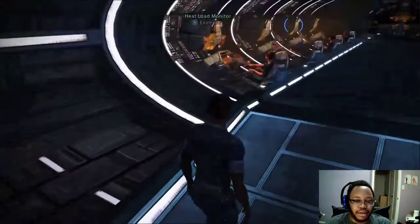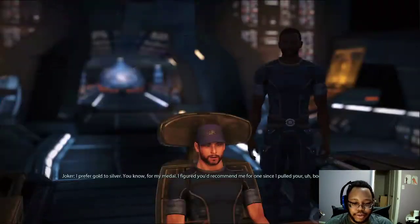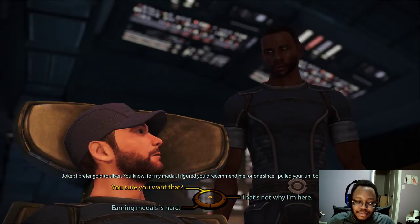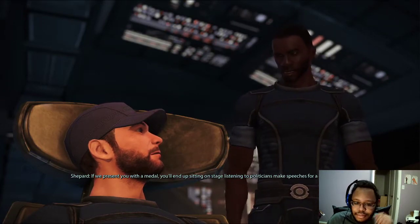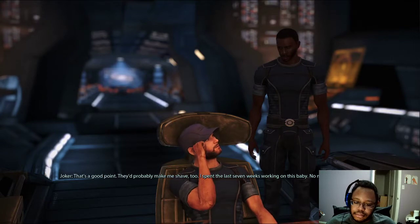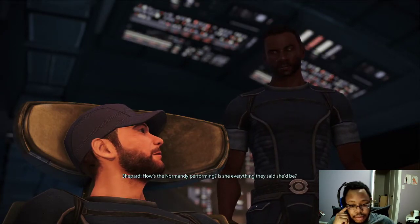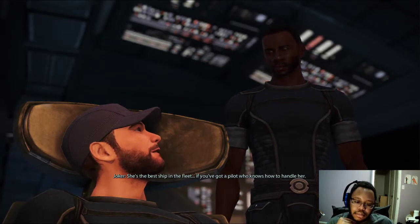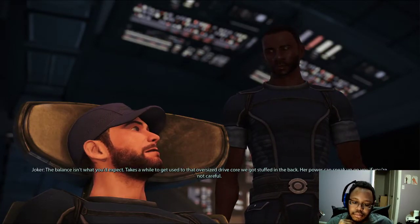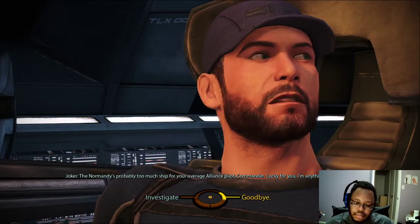Let's talk to Joker. Joker, buddy — how you doing? I prefer gold to silver for my medal. I figured you'd recommend me for one since I pulled your boots out of the fire. If we present you with a medal, you'll end up sitting on stage listening to politicians make speeches for a couple of hours. That's a good point — they'd probably make me shave too. I spent the last seven weeks working on this baby; no medal's worth that. So, Commander, why don't you tell me why you're really here? Well, how's the ship? How's the Normandy performing — is she everything they said she'd be? She's the best ship in the fleet, if you've got a pilot who knows how to handle her. Balance isn't what you'd expect. Takes a while to get used to that oversized drive core stuffed in the back, and her power can sneak up on you if you're not careful. The Normandy's probably too much ship for your average Alliance pilot. Lucky for you, I'm anything but average.